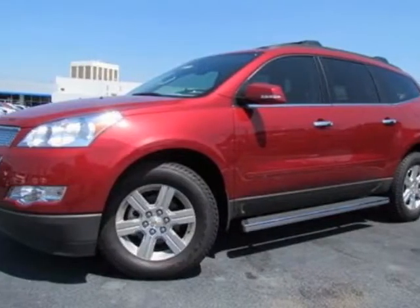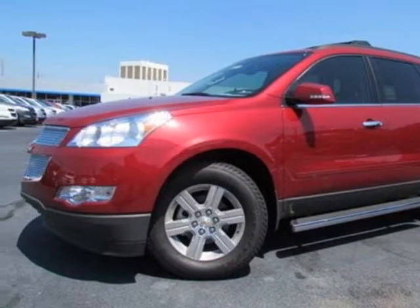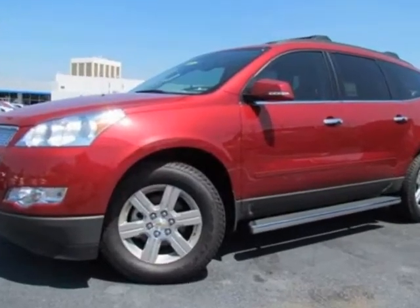Look at this new 2012 Chevrolet Traverse. For your protection, this vehicle has a full factory warranty.